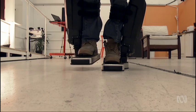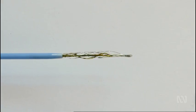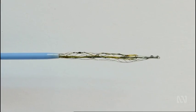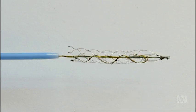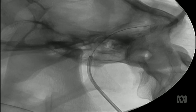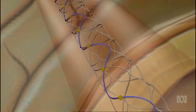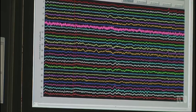The Stentrode is an endovascular brain-machine interface. It is an electrode array built onto a self-expanding metal scaffold, which is implanted into a blood vessel in the brain. When implanted into a blood vessel, this network of tiny electrodes can record your brain signals.